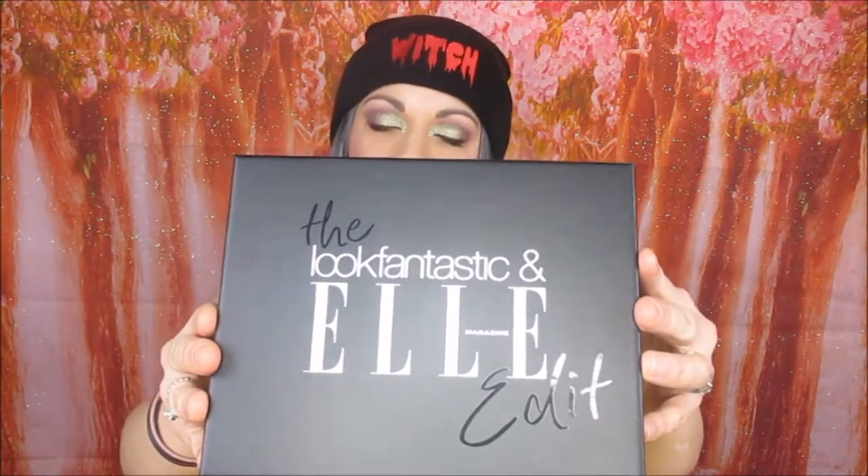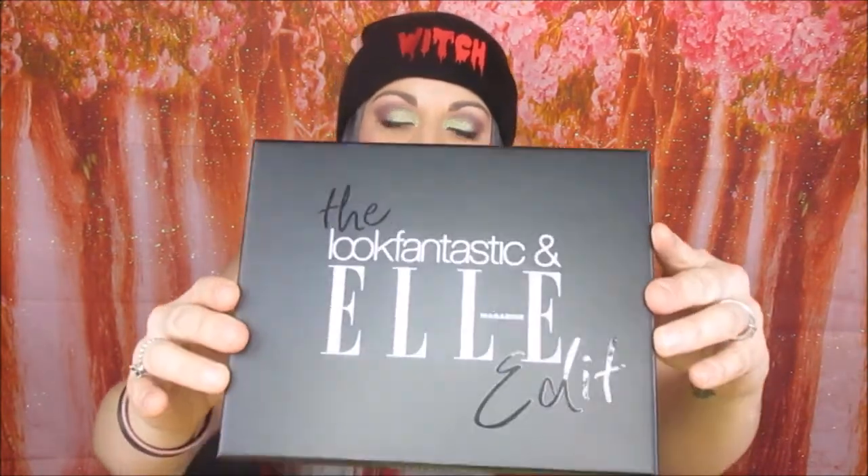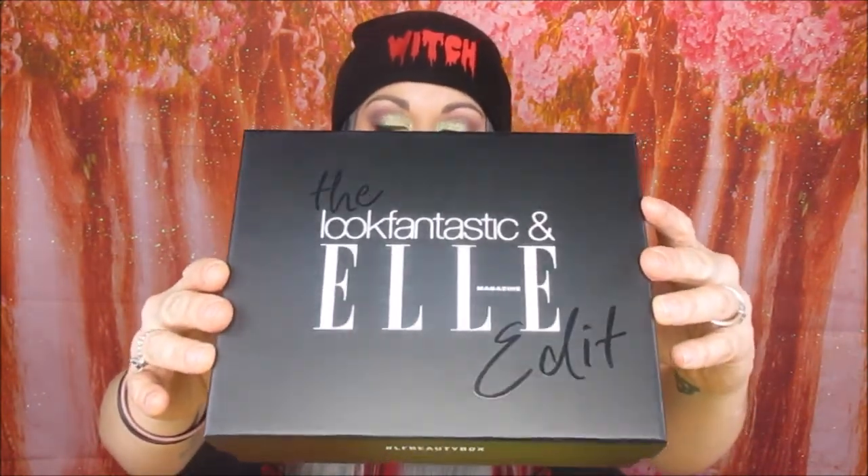This is what the box looks like — it's got some glossy words on it but it's quite a matte black box. Inside the box, as always, there's a little quote: 'These are the things we saw and loved and now you choose how to wear them' — that's Sophie Berezina, the Elle Beauty director, who's had her hand in choosing what products are in this box.